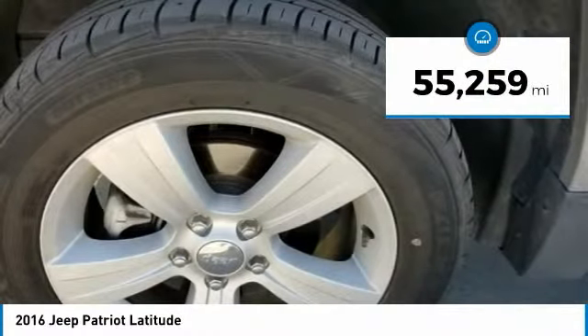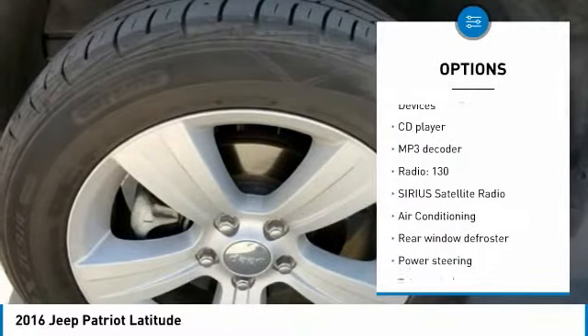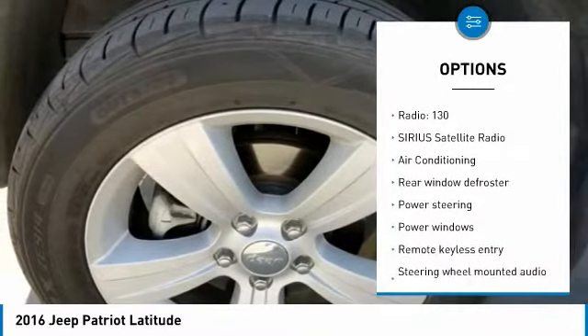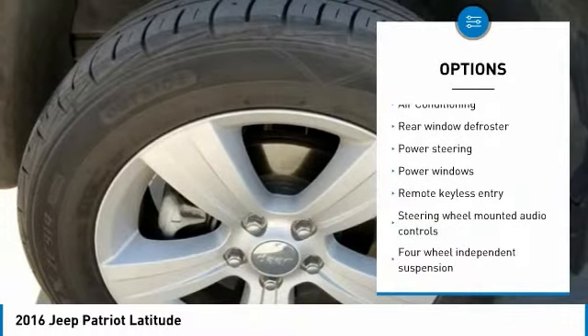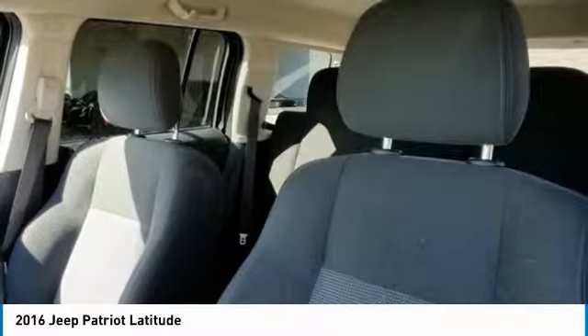Here are some of this vehicle's great options: traction control, dual airbags, air conditioning, power steering, alloy wheels, four-wheel disc brakes, center armrest, rear window defroster, power windows, and fog lights.